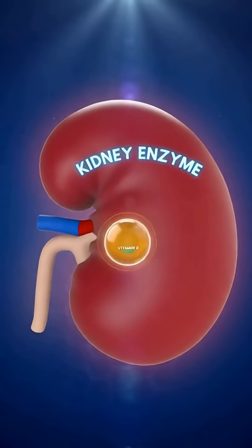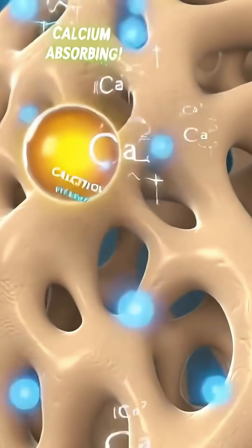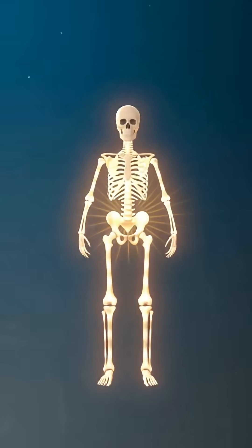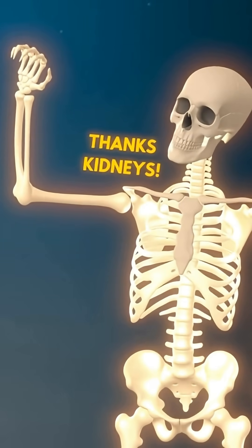Vitamin D enters the body in an inactive form, but it needs a boost. In the kidney, a special enzyme converts it into calcitriol — active vitamin D. The active form helps the intestines absorb calcium, strengthening bones.